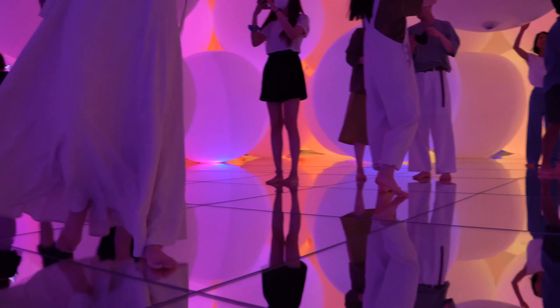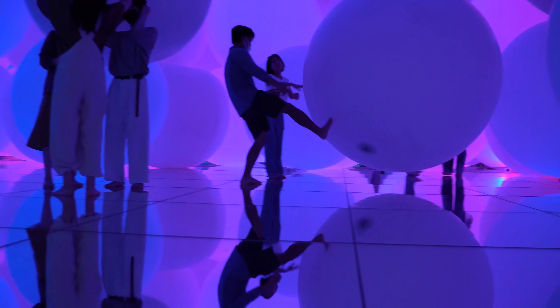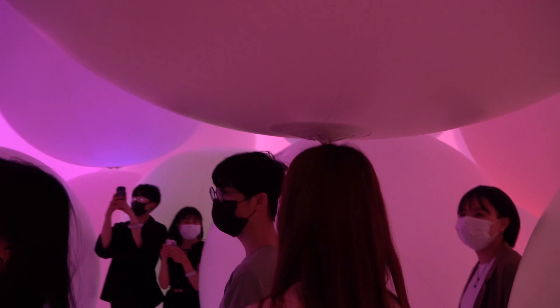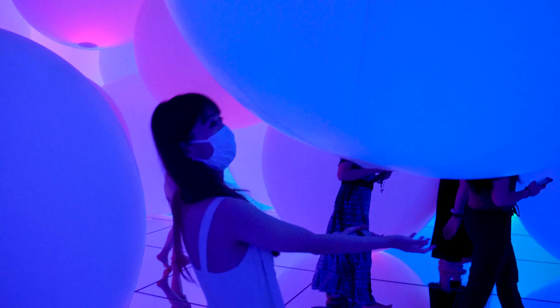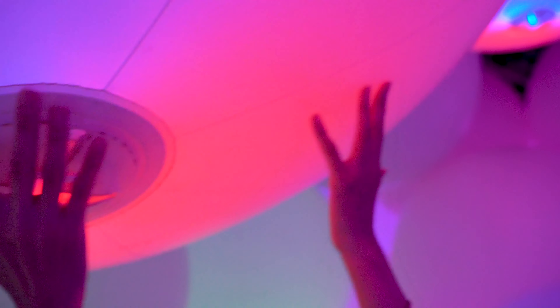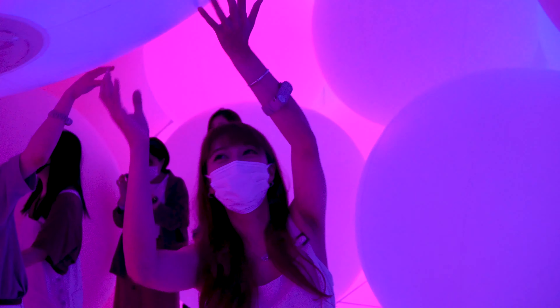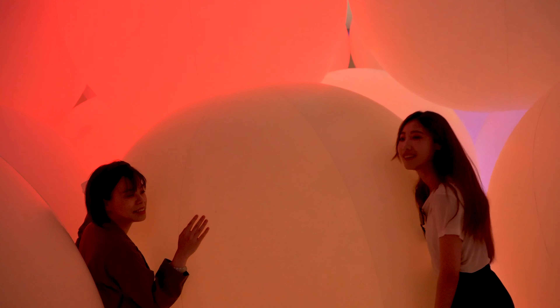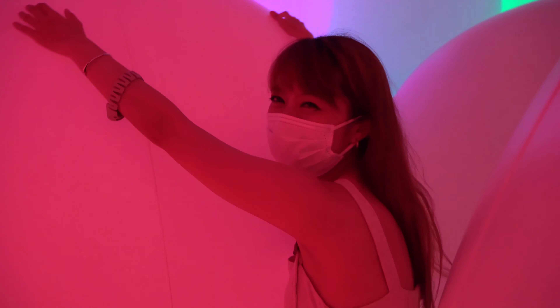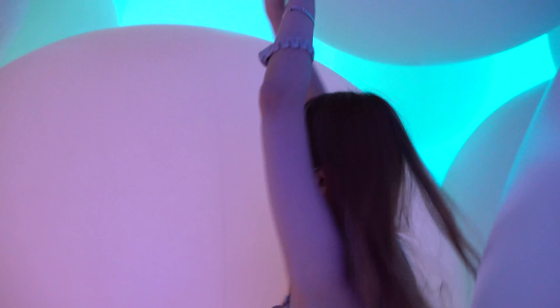This room is a playground of giant balloons and it's a lot of fun to play and interact with them. But be careful, as sometimes they can all come towards you at the same time and squeeze you.